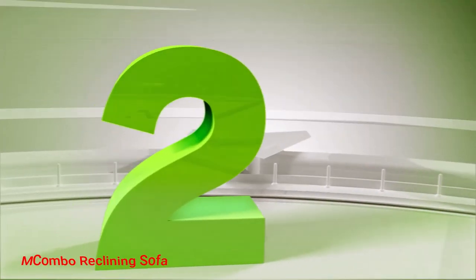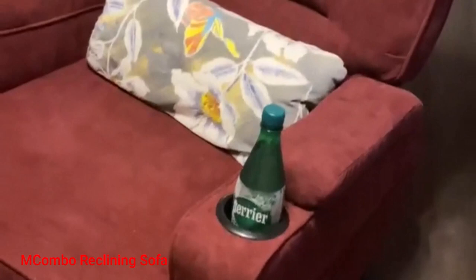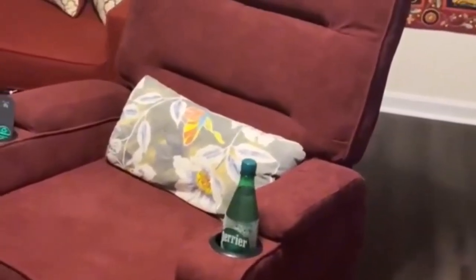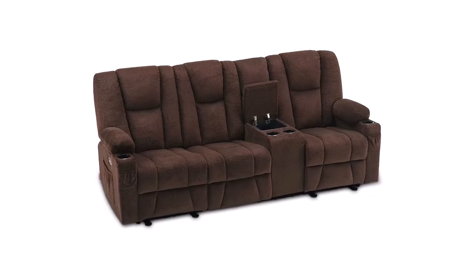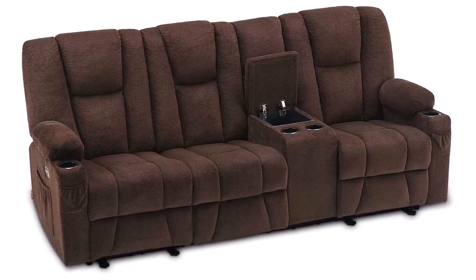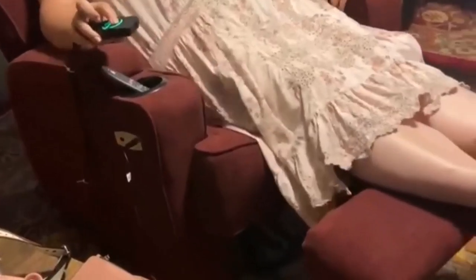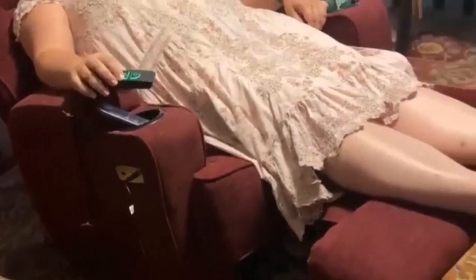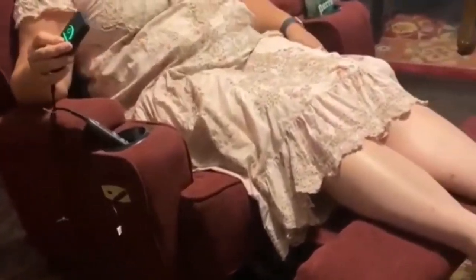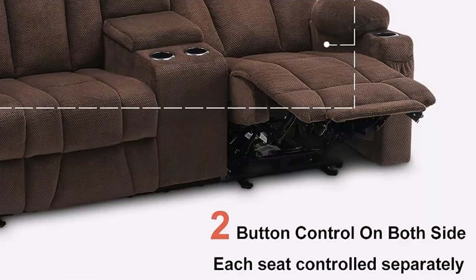Number 2: Macombo Reclining Sofa. The Macombo Reclining Sofa is an innovative and comfortable sofa that not only looks great in a living room, but also provides a wide range of features. It has independent power reclining seats at both ends, providing users the ability to choose their level of comfort. The vibration feature in the seats includes 8 built-in points and 1 lumbar heating area, which allows users to customize the perfect combination for their needs.